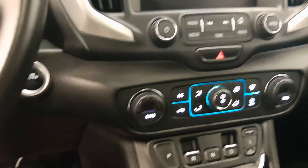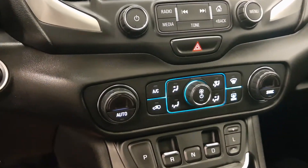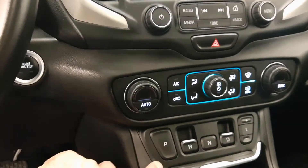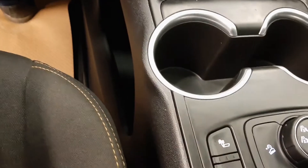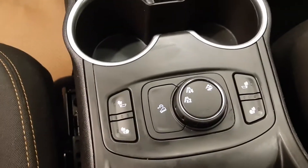All your controls for your climate, heat and air, dual climate control. Transmission gears down here and some power supply down below. Fully heated seats, different style transfer case, full sunroof.